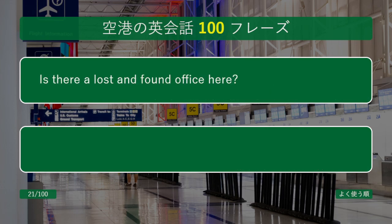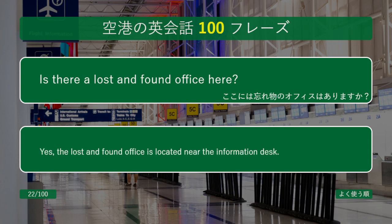Is there a lost and found office here? Yes, the lost and found office is located near the information desk.